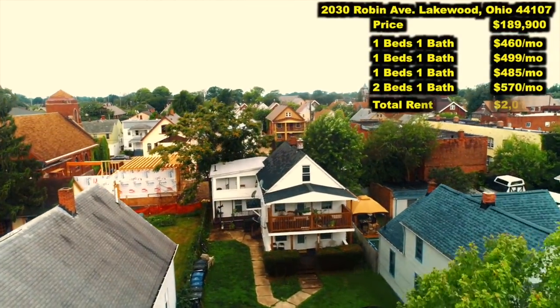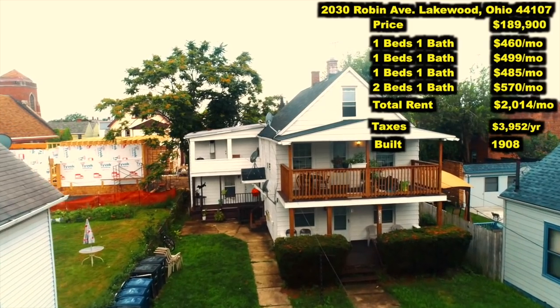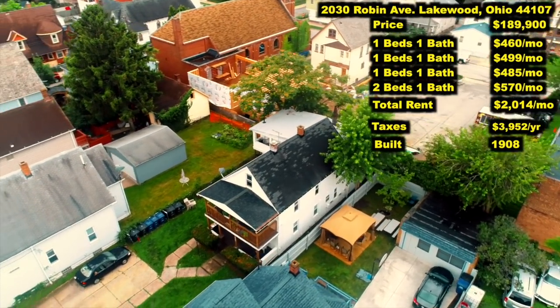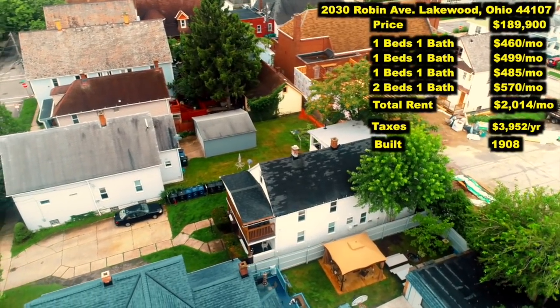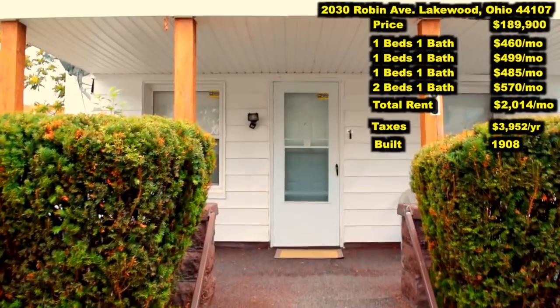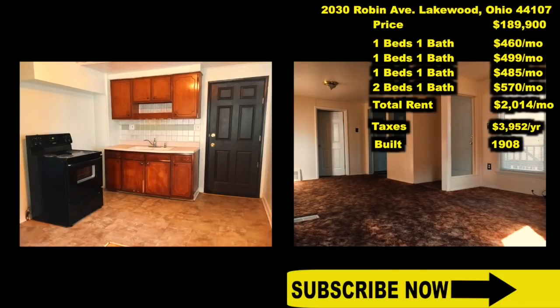2030 Robyn Avenue, Lakewood, Ohio, 44107. I have priced this apartment building at $189,900. The building features four units and brings in a total rent of $2,014 a month.